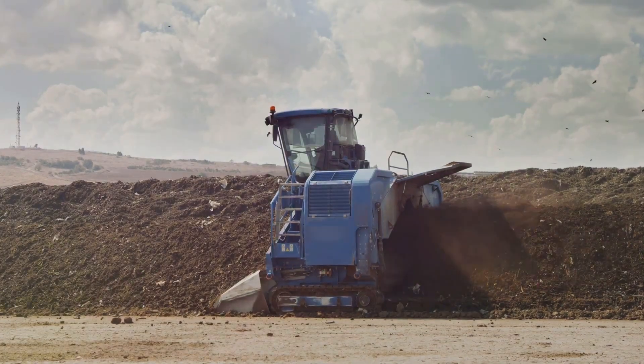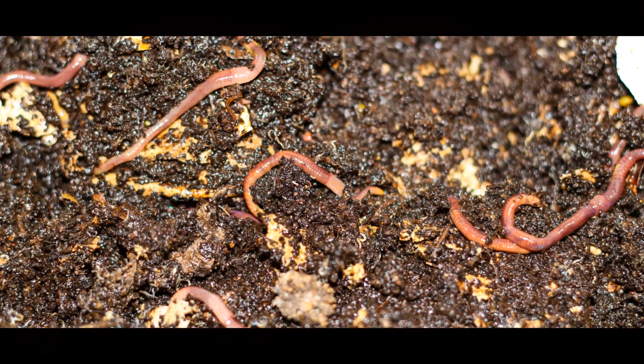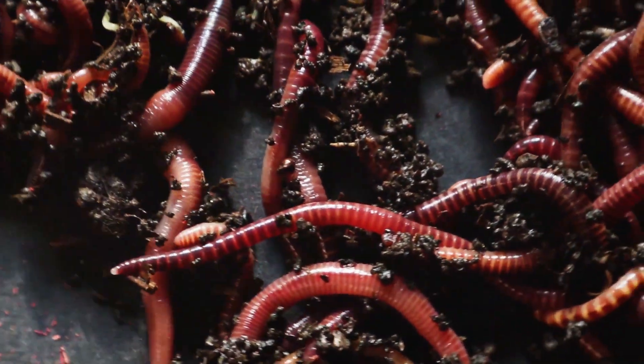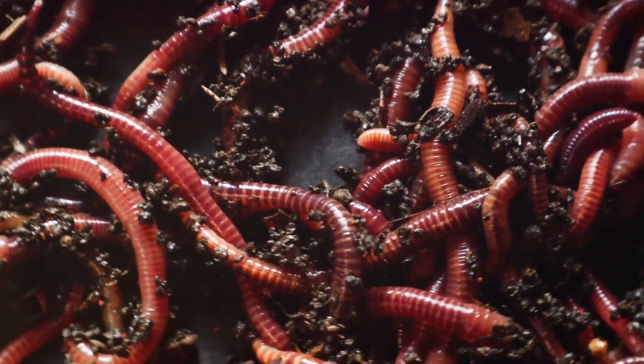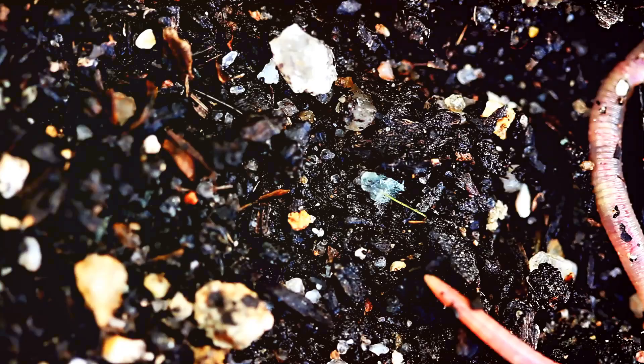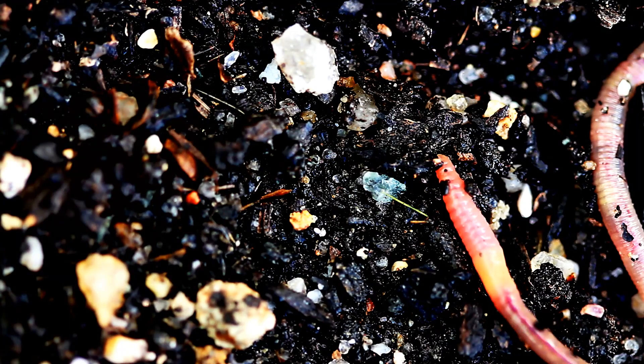Did you know that worms and mushrooms can be your best friends when it comes to composting? Worms, particularly certain species like the red wiggler, are excellent composters. They feast on organic waste, breaking it down into nutrient-rich worm castings, a process known as vermicomposting.